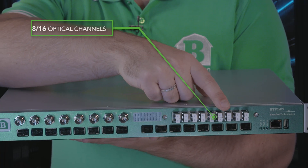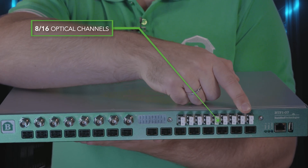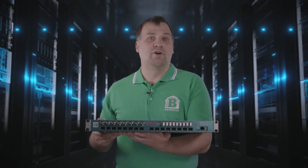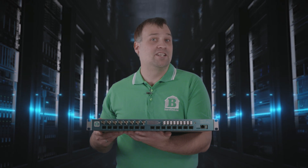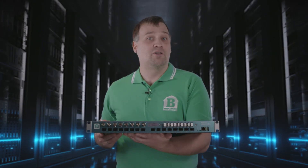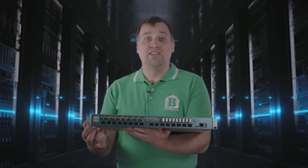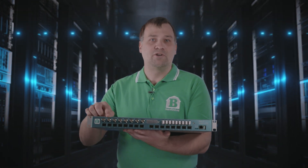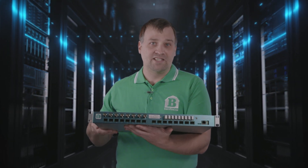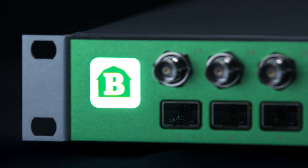And here, at the top right, this model has an optical multiplexer built in. This makes it possible to combine many different fiber optical signals into a single fiber that you connect to your remote location. Combining SFP and BNC ports plus a fiber optical multiplexer into a single device makes this a popular compact model.